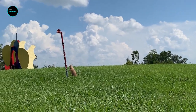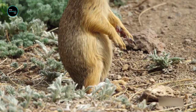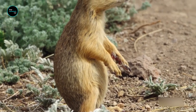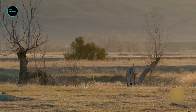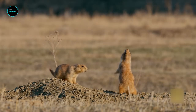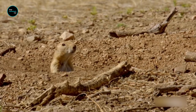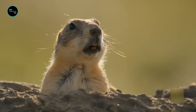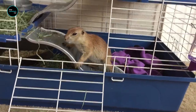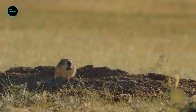Prairie dogs act together to ensure each other's safety while the group forages and maintains the burrows. One or more individuals act as a sentinel, keeping watch for danger. The sentinel will give a loud alarm bark if a predator approaches and the group will head for the safety of the burrow. They have a range of different barks and chirps for communicating different messages, with specific calls for specific predators and even a specific alarm call for humans with a gun. To a human ear, prairie dogs' squeaky calls sound simple and repetitive, but recent research has found that those calls can convey incredibly descriptive details.